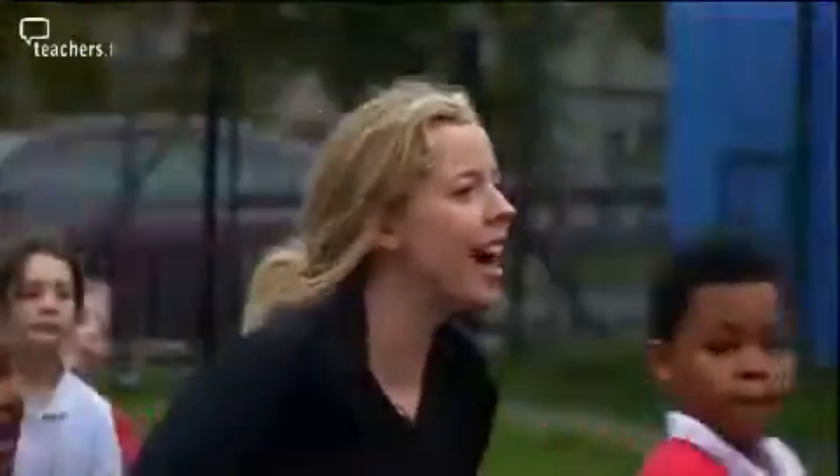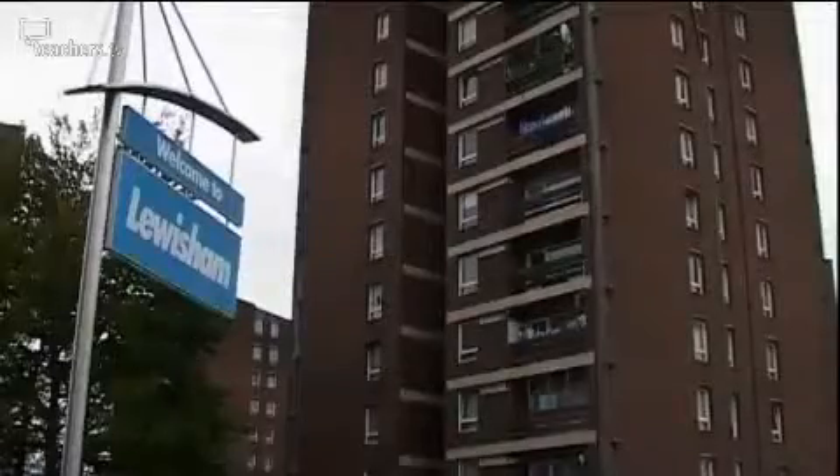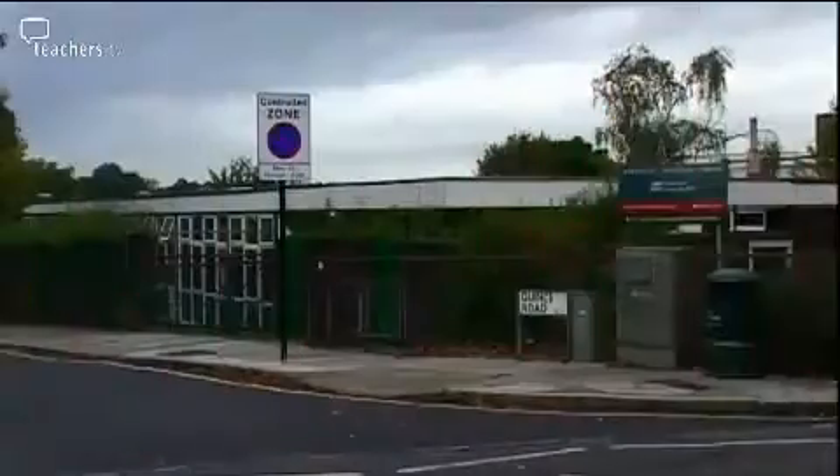How does a special educational needs co-ordinator in a large inner city primary school organise SEN provision and what advice can she give? We visit a school with an innovative approach to inclusion. The day begins for SENCO Claire Tyrrell at 8.15 when she drops off her son at the nursery at Morden Mount Primary School in South East London.